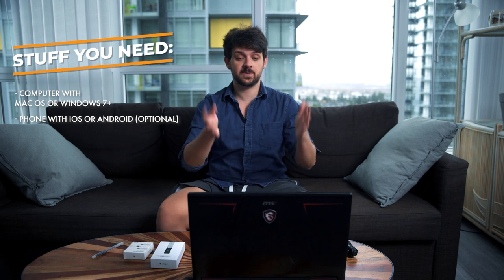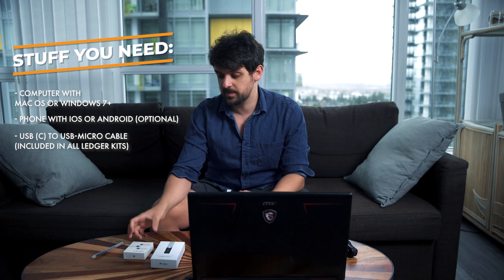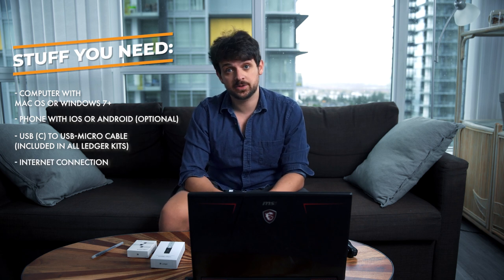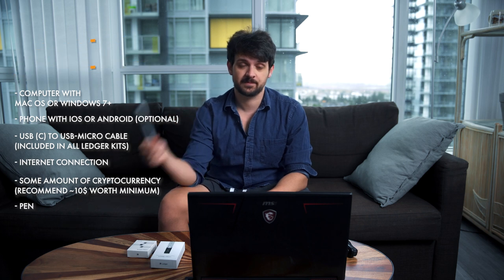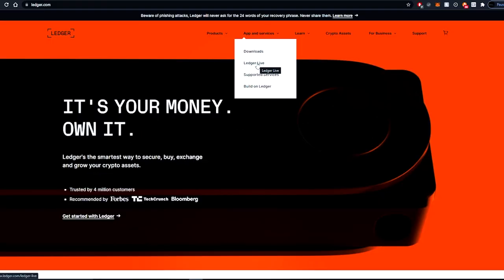To set up your new Nano Ledger, you'll need a laptop with Windows or Mac, or a phone with Android or iOS — though for this video we'll do the installation on a computer. You'll need a USB mini to USB cord, an internet connection to download the Ledger Live software, a little bit of cryptocurrency to try it out, and a pen. Go to ledger.com, navigate to Apps and Services, then Ledger Live, and click Download the App.